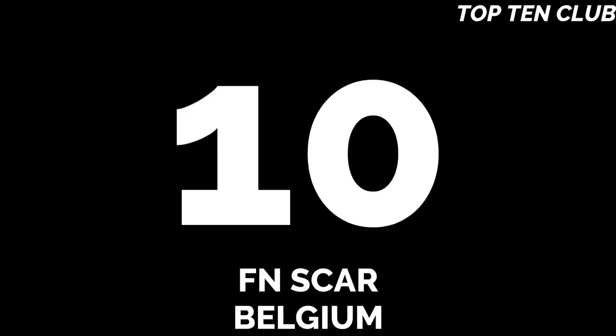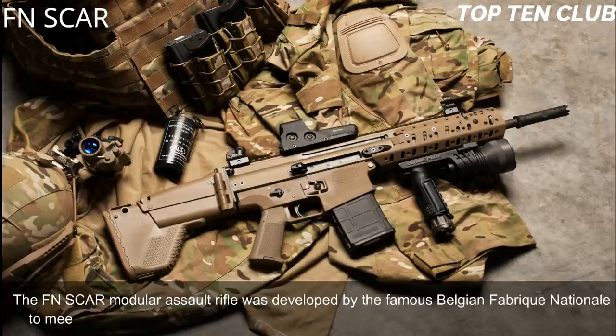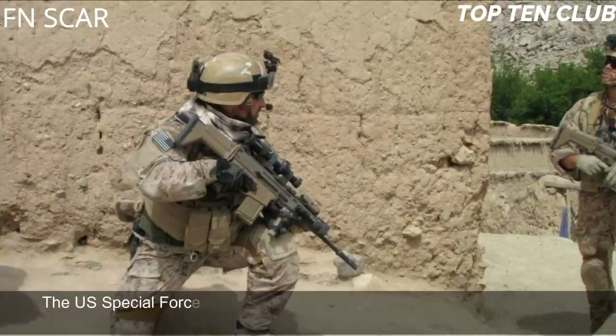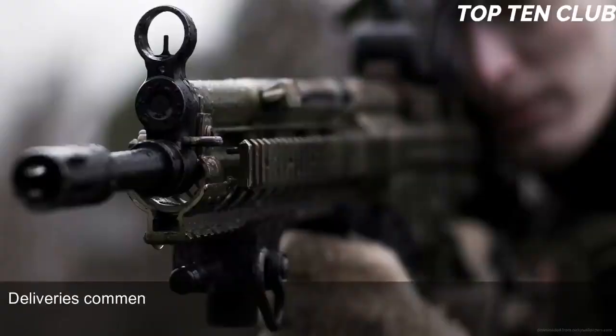Number 10: FN SCAR, Belgium. The FN SCAR modular assault rifle was developed by the famous Belgian Fabrique Nationale to meet the requirement issued by the US Special Operations Command (USSOCOM). The US Special Forces requested a new combat rifle available in different calibers. The FN SCAR has been adopted by US SOCOM; deliveries commenced in 2009.